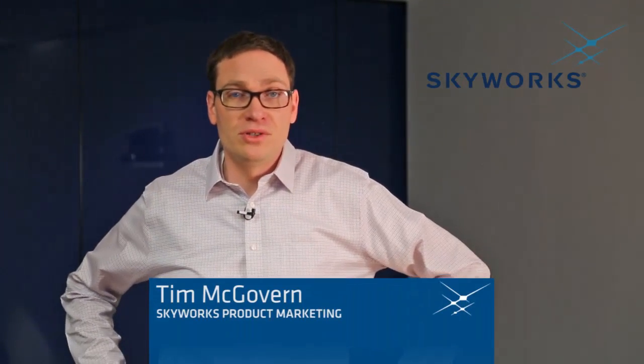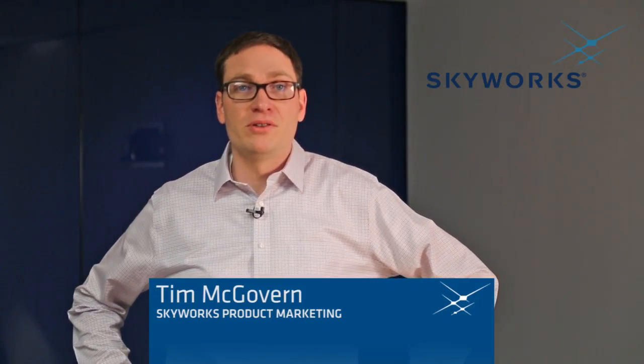Hi, I'm Tim McGovern from Skyworks Solutions, a product marketing manager here to talk about two new GPS filter LNA and filter LNA filter products.